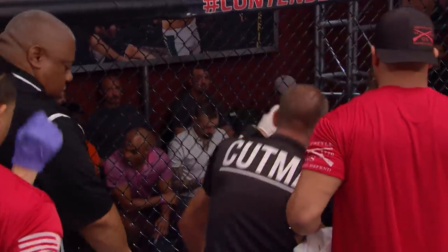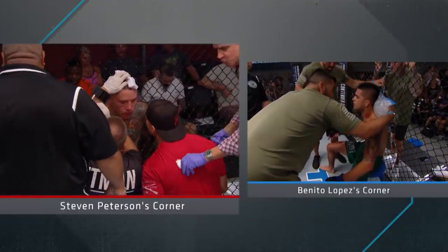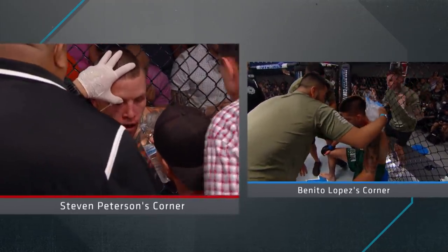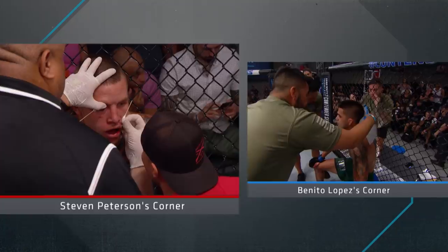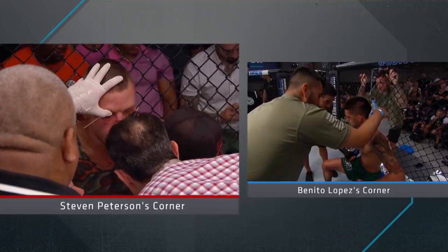Peterson's corner: 'Breathe, listen to me — he's tired, you understand? You need to back him up with a jab. This kid never dies. The cuts aren't that bad. Back him up with your hands and then go to the body with the kicks. Stop backing straight up — every time you back up, you get hit with that counter right hand. He's leaping in, you can't back up. You gotta go forward. Forget the takedowns.'